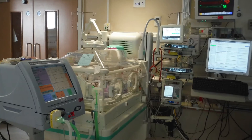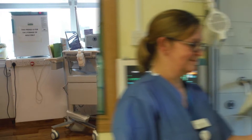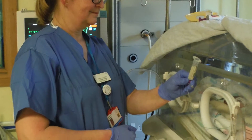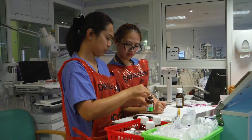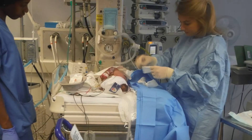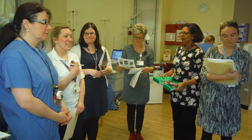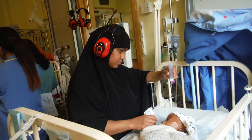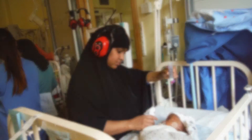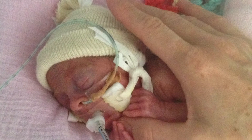Imperial Neonatal Services are spread over two sites: Queen Charlotte's and Chelsea Hospital, where we have a Level 3 Neonatal Intensive Care Unit, and St Mary's Hospital, which is a Level 2, now called Local Neonatal Unit. Every year more than 900 babies are admitted to our two Neonatal Units, making us one of the largest Neonatal Services in the UK. Our units provide care to high-risk, often critically ill neonates, and family integrated care is one of our guiding principles.